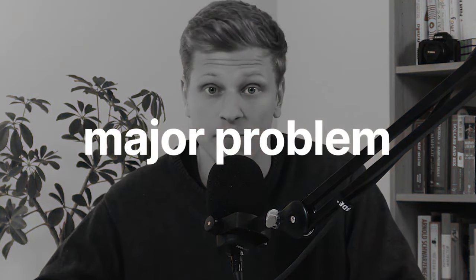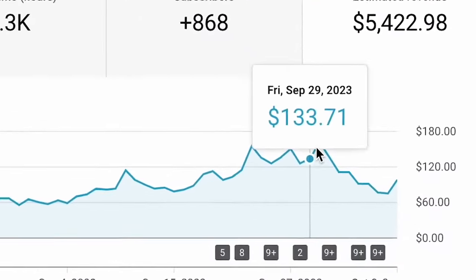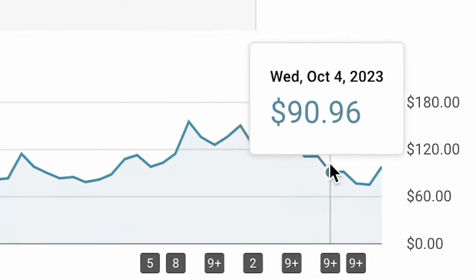Things were looking good with my channels and the revenue was rolling in. But then out of the blue, one of my channels hit a major problem — YouTube slashed the RPM by more than half, which completely killed my momentum. I tried to stay the course hoping things would turn around, but the RPM didn't recover. So I had to slow down with the uploads as I grappled with this new issue.